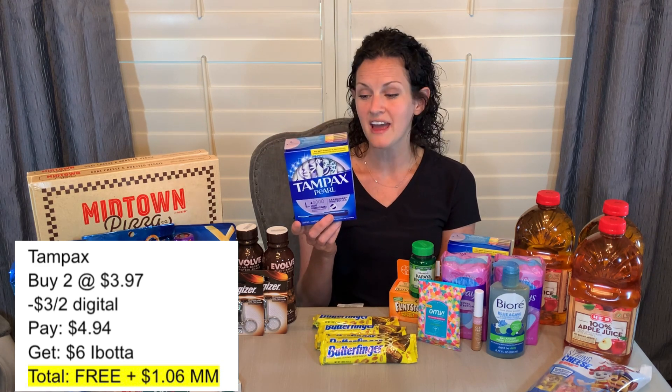Other awesome deals this week: the Tampax tampons — you want to buy two, priced at $3.97 each. There's a $3 off two digital coupon you can clip, leaving you to pay $4.94 at the register. Check your Ibotta app because I had an offer for $3 back on both — that gave me $6 back from Ibotta, making both free and a $1.06 moneymaker.